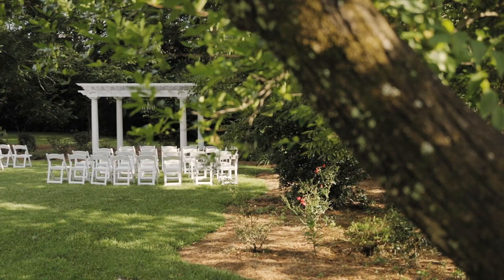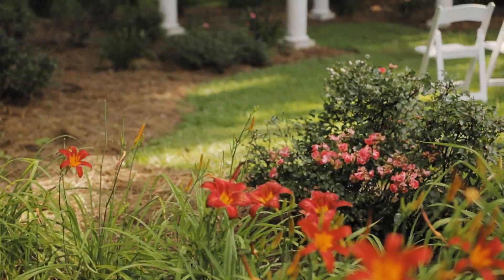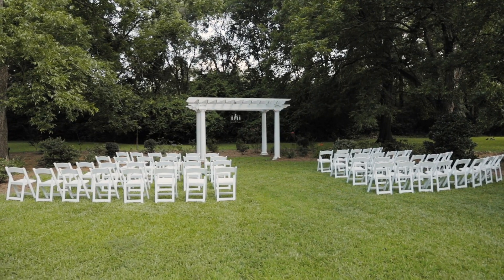Walk down the aisle surrounded by friends and family at the lovely pergola with variable seating for any number of guests.